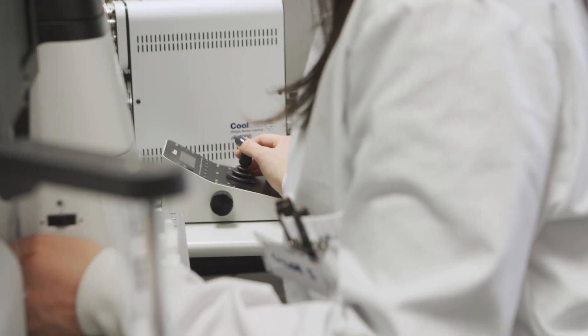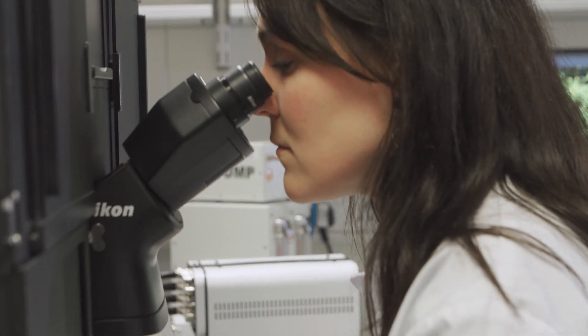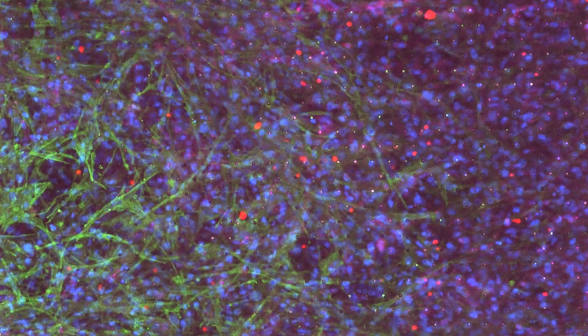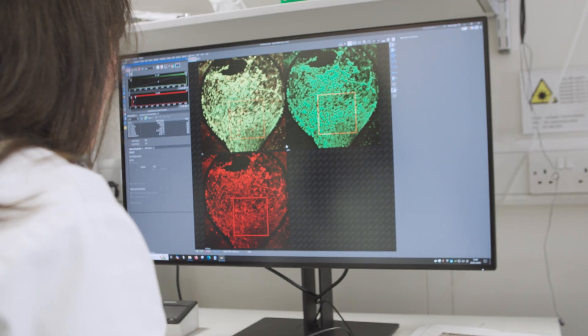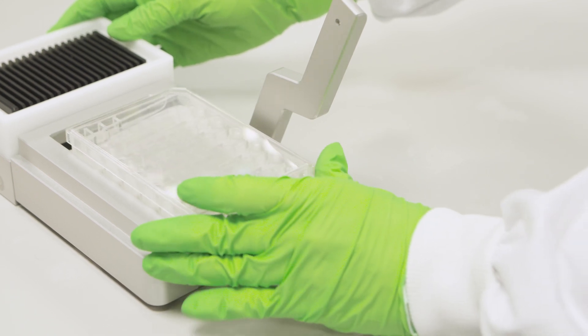We're really grateful to the NC3Rs for their support with an infrastructure grant that's allowed us to bring together probably one of the largest, most comprehensive organ-chip facilities in the UK. We have five different commercial organ-chip platforms within the centre so we can use those to build a wide range of different models, but we also have 3D bioprinting and microfluidic expertise that allows researchers to build their own bespoke models.